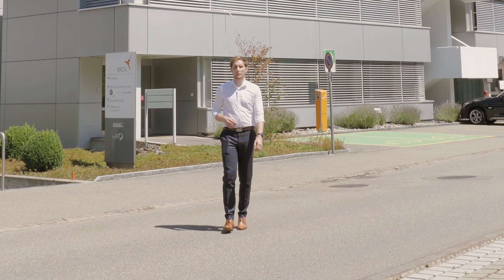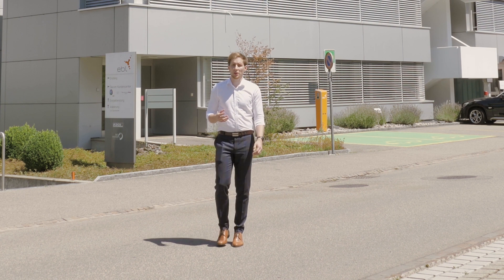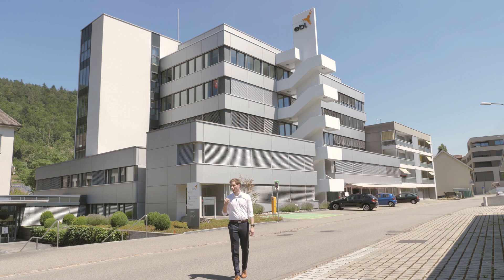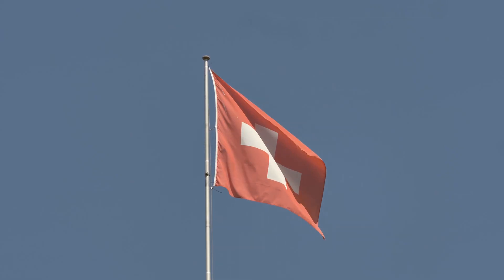Hello, my name is Bartosz Piech. I'm the Product Manager of Executive Automats, the application for regression testing. Today we are in Switzerland visiting the EBL company, which is running Dynamics AX 2012.